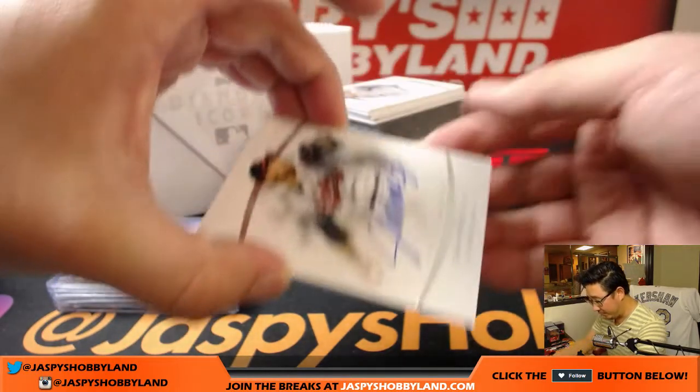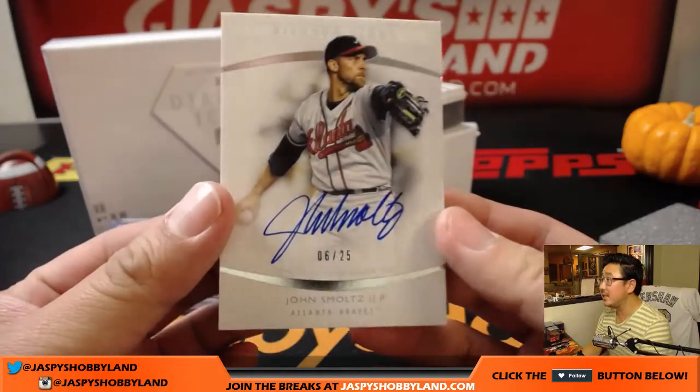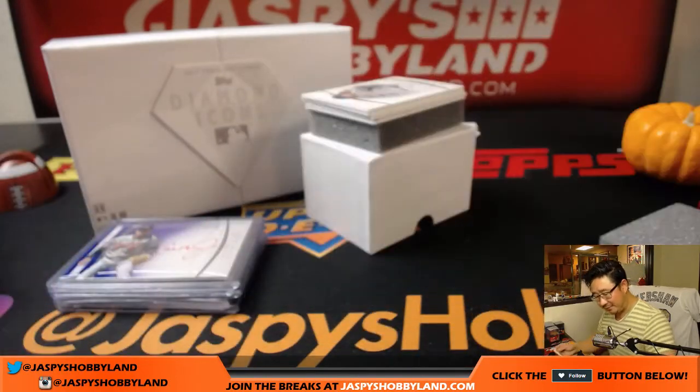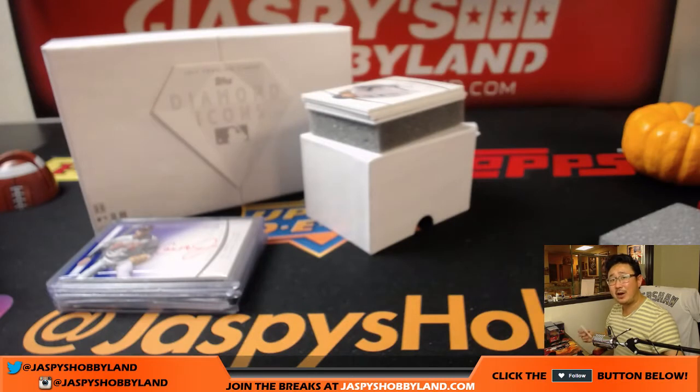What do we have here? We've got Smoltzy — six out of 25, John Smoltz. How many guys have gone from starter to closer? Not too many, I would say.